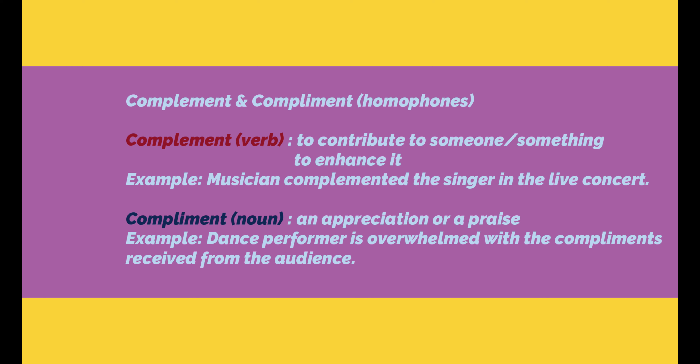Let us look at another pair of words: complement and compliment. Both are homophones — pronounced exactly the same way — but one is a verb and the other is a noun. The verb form means to contribute to someone or something to enhance its characteristics or attributes. Example: The musician complemented the singer in the live concert.